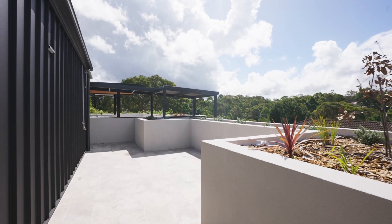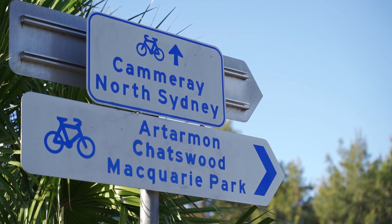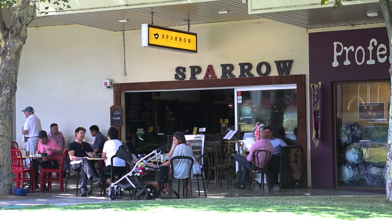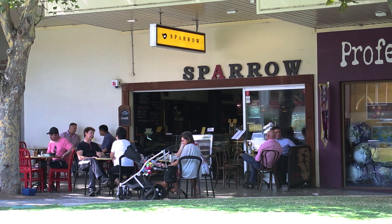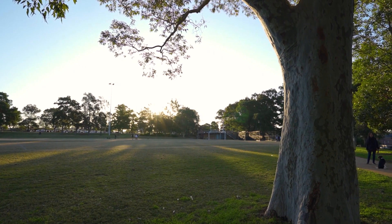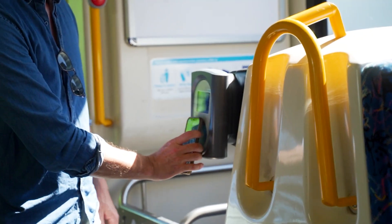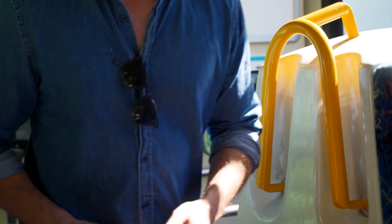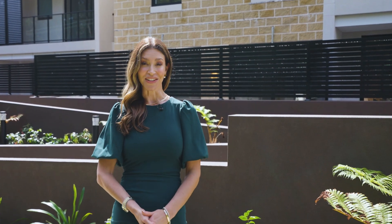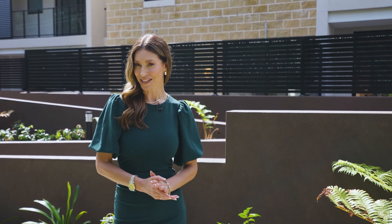Embracing effortless liveability, the Francis also promises a lifestyle of convenience, being just a stroll to the cafes and shopping districts. The celebrated Crow's Nest dining precinct is also moments away, and exploring the area reveals you're surrounded by parklands and quality schools. Plus, there is rapid access to the CBD by car or public transport. With a limited release, it is time to discover the Francis in Narenburn, where effortless living meets absolute convenience.